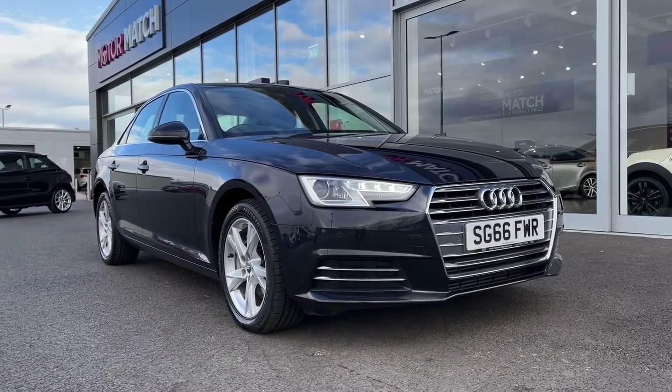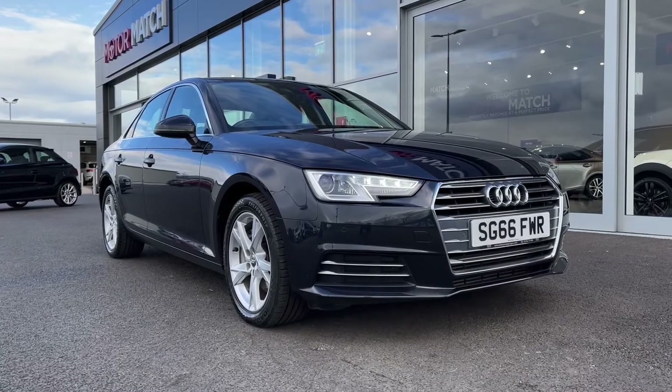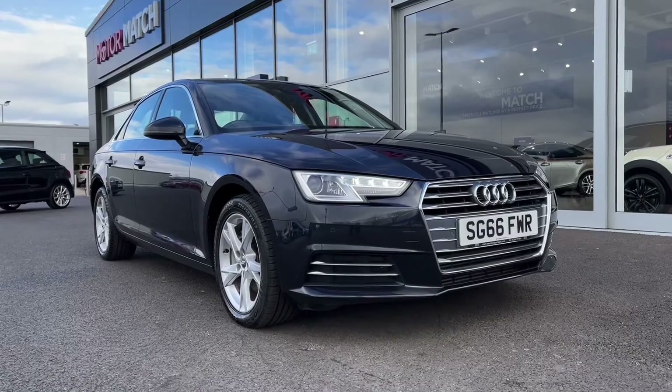Hi there, it's Becca here from Motor Match Chester and today I'm showing you around this 2016 Audi A4 V6 Sport S-Tronic. This is the rare 3L diesel automatic model and it is a Motor Match approved used vehicle so it does come with a 30 day or 1000 miles warranty. If this car interests you at all, feel free to give us a call on 01244 311 404.